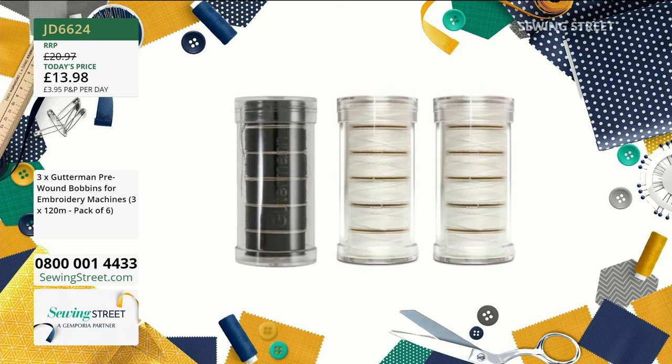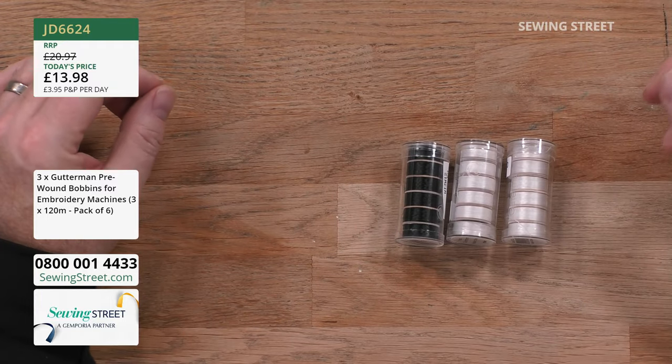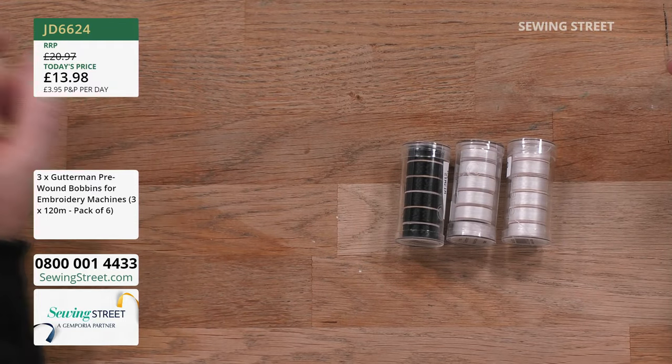77 pence a bobbin. Brilliant. They last for ages. They're cardboard bobbins and they'll fit any embroidery machine. Really, really good. No plastic. You've got your tubes — keep those, put things like used machine needles and hand sewing needles in those. Really good value. £13.98 for today's early bird.